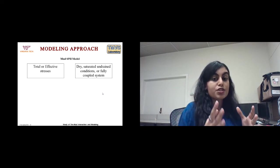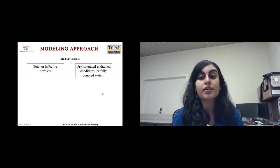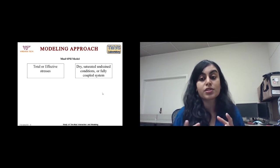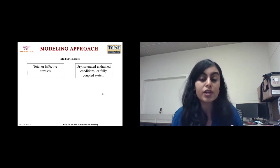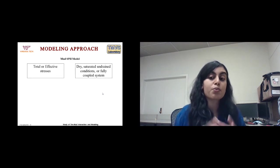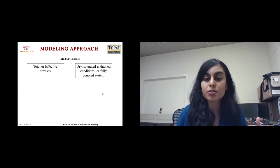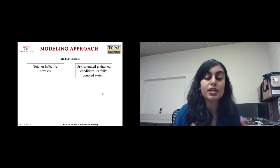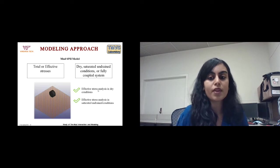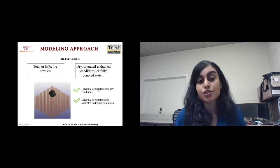The soil can be modeled in dry conditions, saturated undrained conditions, or in a fully coupled simulation. A fully coupled simulation uses Darcy's law and allows pore water to dissipate — useful for long-term analysis. For short-term analysis, the saturated undrained condition is more appropriate. Currently I have been doing effective stress analysis in dry conditions and effective stress analysis in saturated undrained conditions.